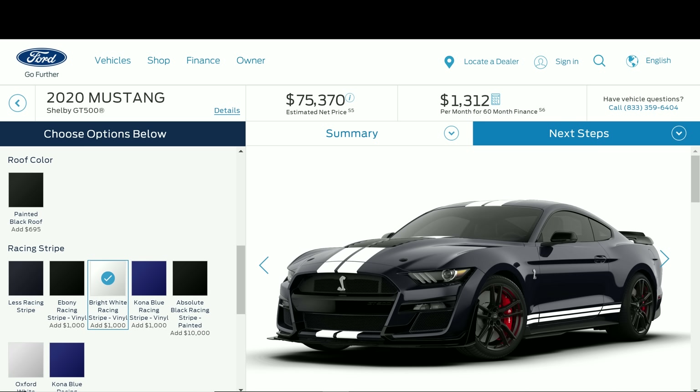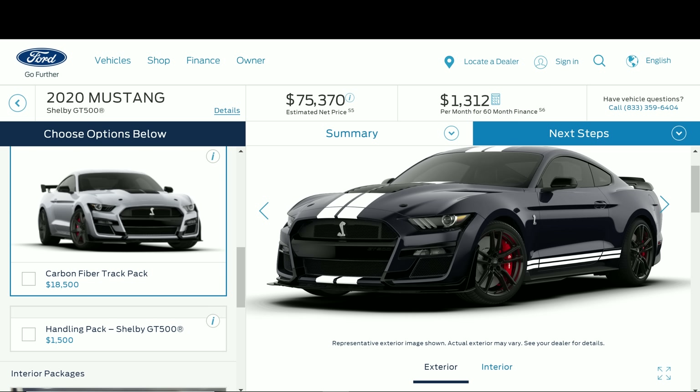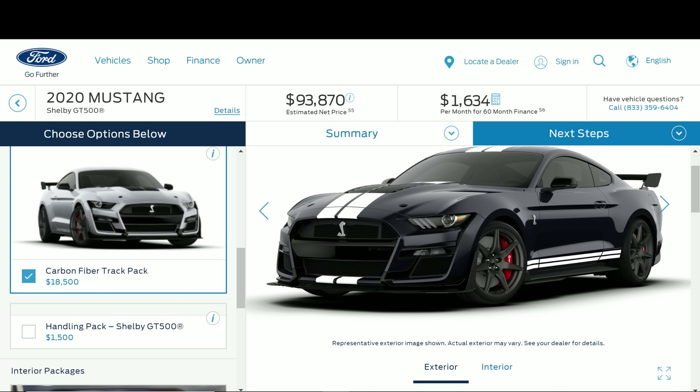Let's say we also go with over-the-top stripes — that adds $1,000. So this is a black 2020 GT500 with white side stripes and white over-the-top stripes. Now, this is the normal GT500 without the carbon fiber track package. If we did add that, let's see how much it costs — the carbon track pack adds $18,500. With that selected, it raises the price all the way up to $93,870.